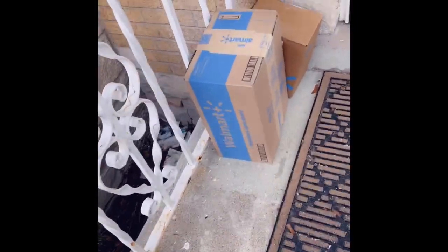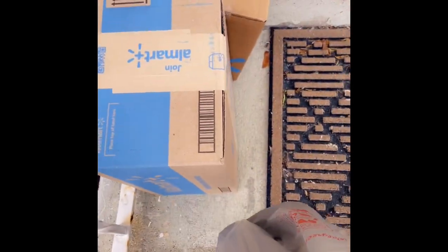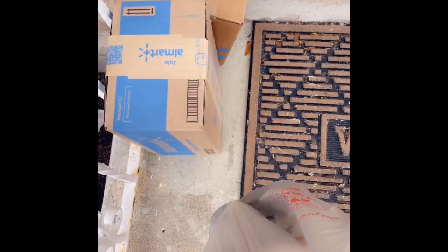Yes, yes, yes, they're here! Let's get it! Walmart, what's up? What's up, everybody?